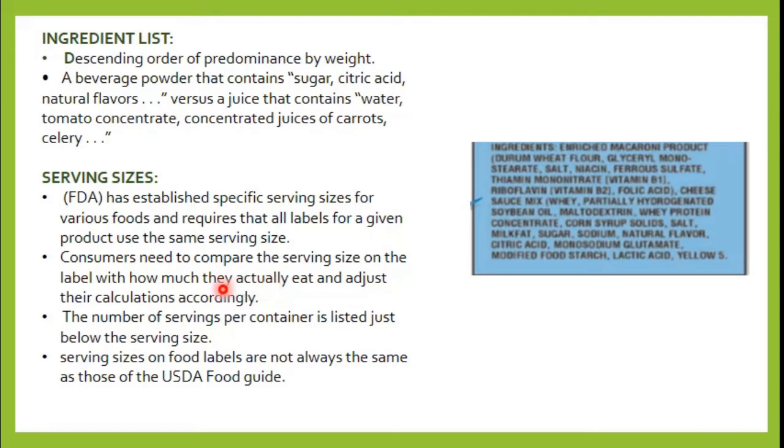Consumers need to compare the serving sizes listed on the label with how much they actually eat and adjust their calories accordingly. For example, if a product lists 4 cookies as one serving, you need to track your intake based on that standard.